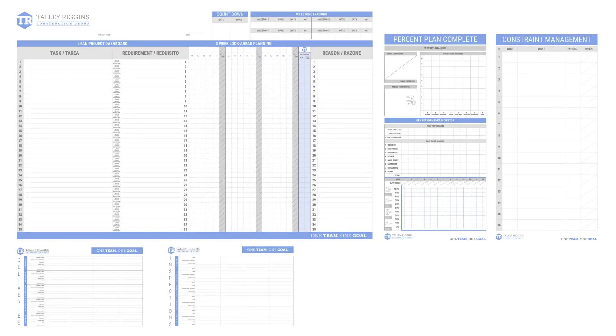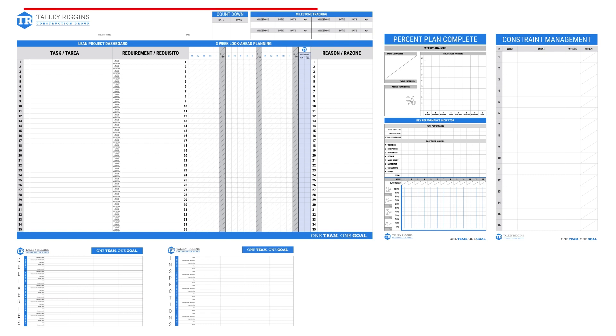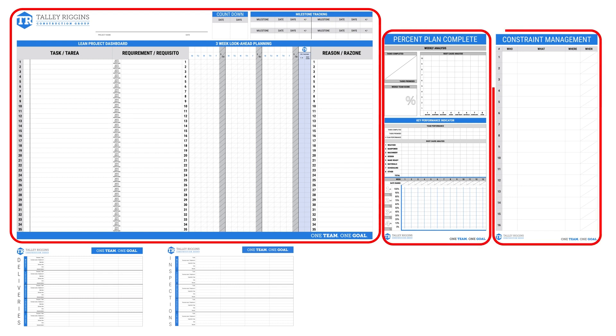Let us now discuss what our Lean Project Dashboards are really about. Our Talley Riggins Project Dashboard program is based on the Last Planner System, designed to create a more predictable and reliable workflow. These dashboards are an effective platform to help manage the right communication and commitments within your project teams. The entire system is composed of five total whiteboards: a three-week project dashboard, a percent plan complete board, a constraint management board, and delivery and inspection boards.